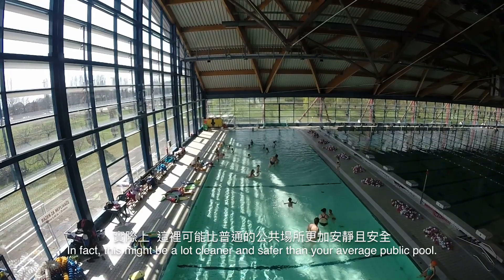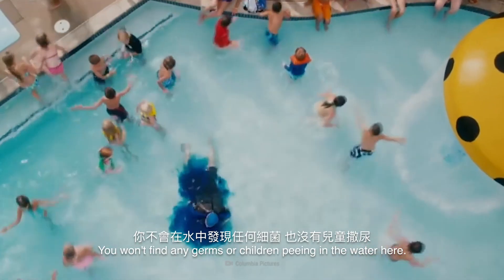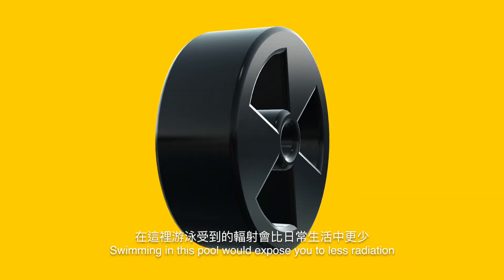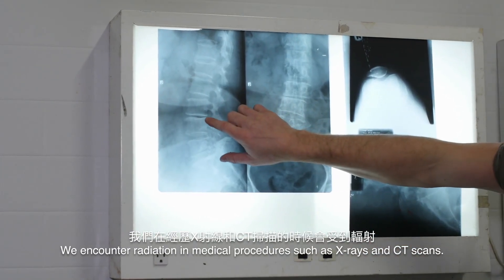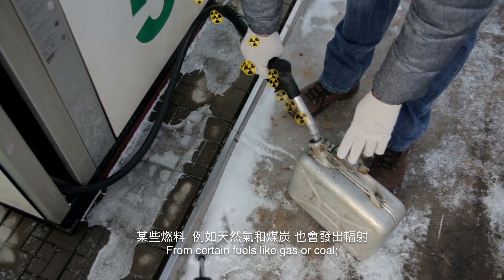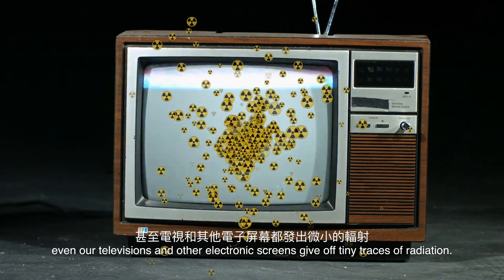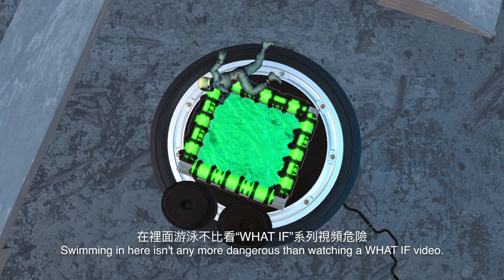In fact, this might be a lot cleaner and safer than your average public pool. You won't find any germs or children peeing in the water here. And swimming in this pool would expose you to less radiation than you experience in your everyday life. We encounter radiation in medical procedures such as X-rays and CT scans, from certain fuels like gas or coal. Even our televisions and other screens give off tiny traces of radiation. Swimming in here isn't any more dangerous than watching a What If? video.